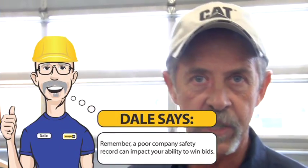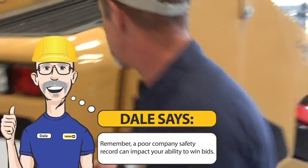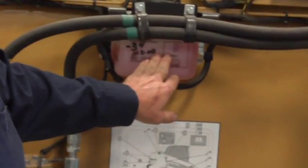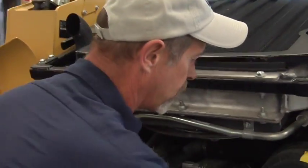The first thing we should do is go to the engine compartment. We should open access, unlock the door, and check our coolant — make sure that's right, always up to the level. We need to check our engine oil with the engine shut off, making sure it's up to the full mark.